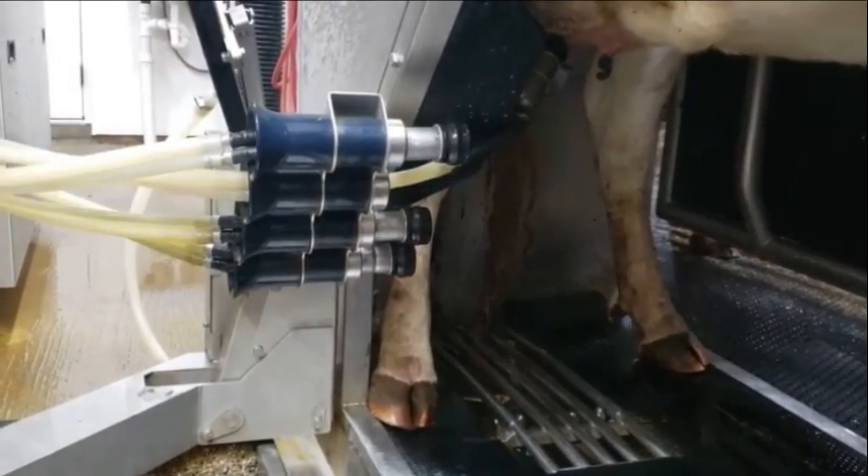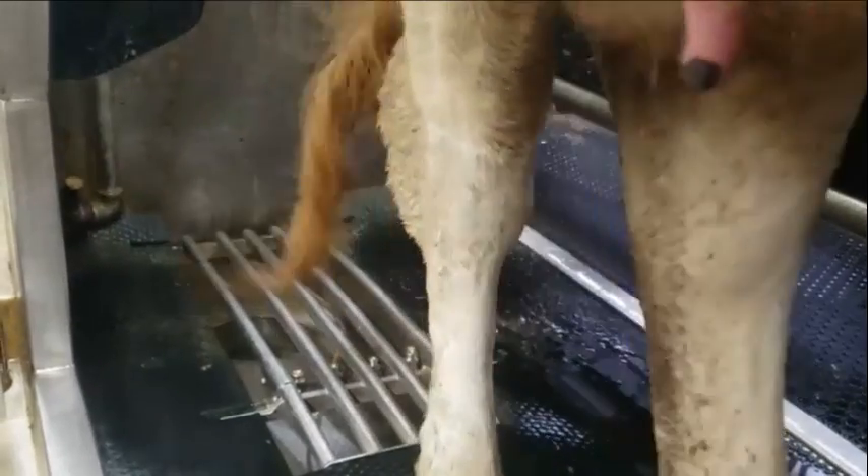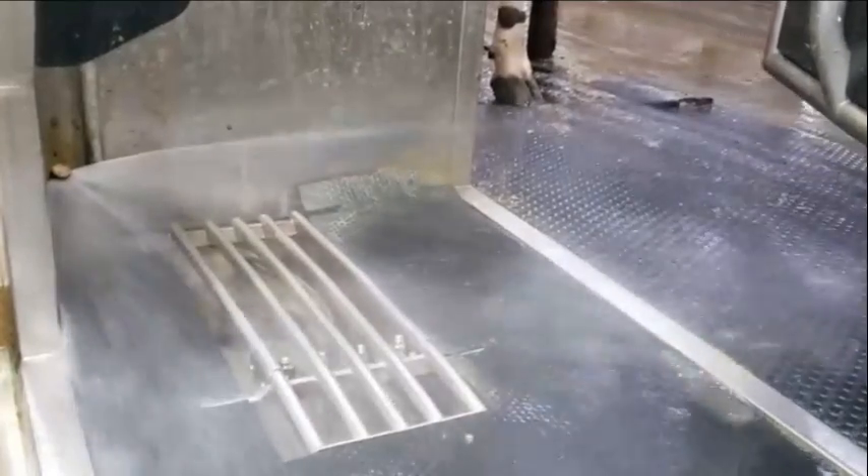When the last milker comes off, the robot will post-dip the teats. When the cow exits the box, the deck flush will spray off the floor, keeping the milking area as clean as possible.